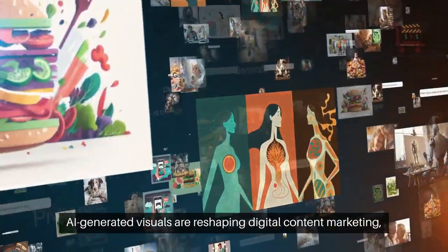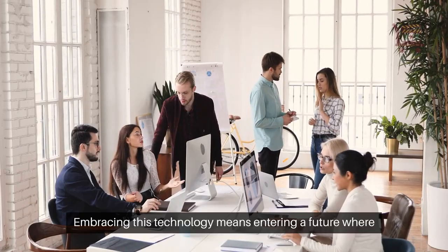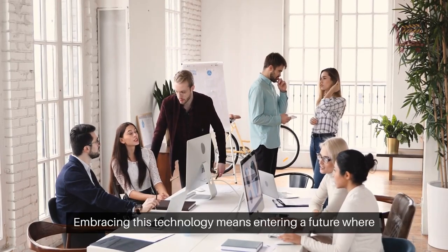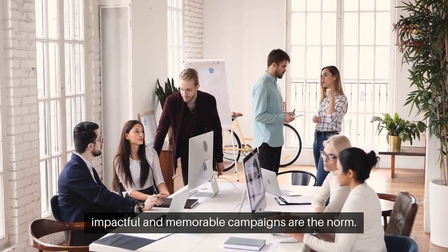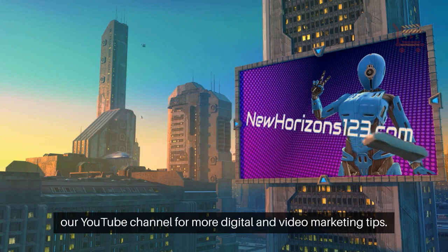AI-generated visuals are reshaping digital content marketing, offering unprecedented creativity and efficiency. Embracing this technology means entering a future where impactful and memorable campaigns are the norm. Read the full blog post at NewHorizons123.com and subscribe to our YouTube channel for more digital and video marketing tips.